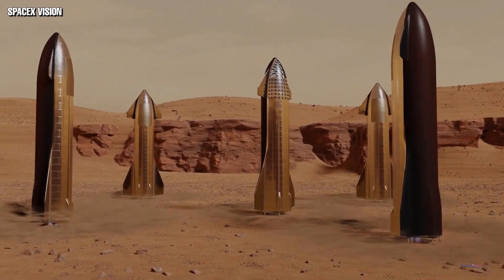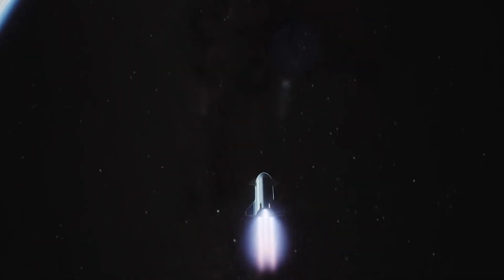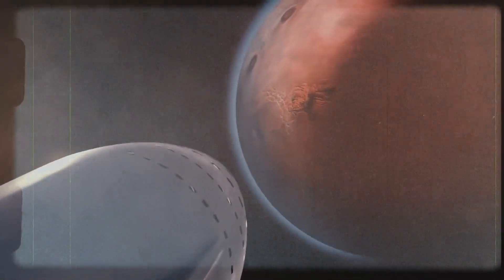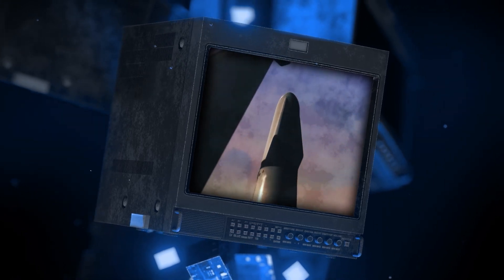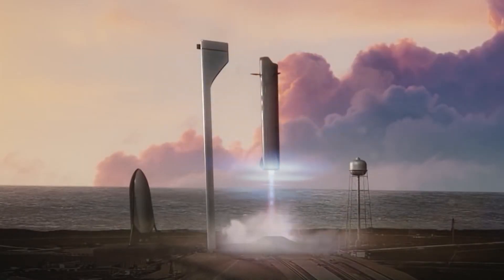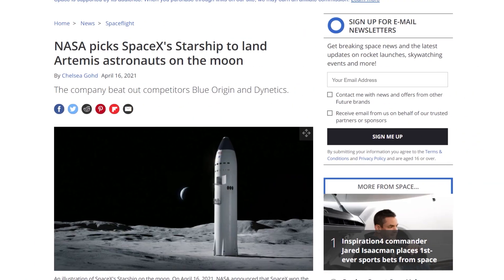The expectations on the Starship are as huge as its physical dimensions. It will power Musk's dream of putting people permanently on Mars, involving many trips between Earth and the red planet to move supplies ahead of colonizers and make the planet habitable. Once Mars is sufficiently prepared, the Starship will start taking humans in batches of about 100. This is why SpaceX is focused on making the Starship reusable — to cut both cost and time.